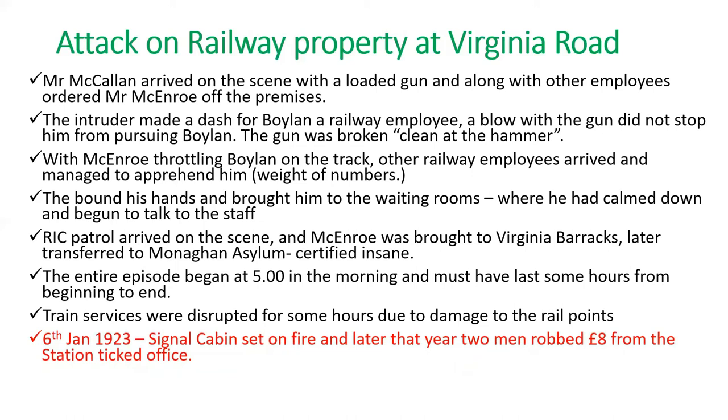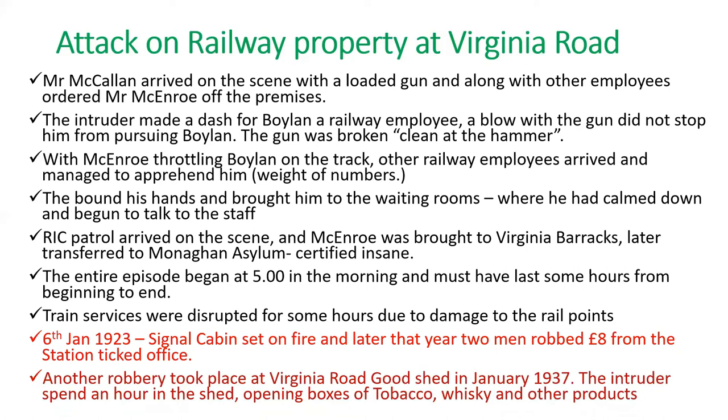In January 1923 the signal cabin was set on fire, and later that year two men robbed the station ticket office. The 1923 attack may have occurred during the Irish Civil War. Another robbery took place at Virginia Road goods shed in January 1937, with an intruder spending an hour opening boxes of tobacco, whiskey and other products. All told, there was quite a lot of activity in terms of attacking staff and railway property, especially in the early decades of the 20th century.